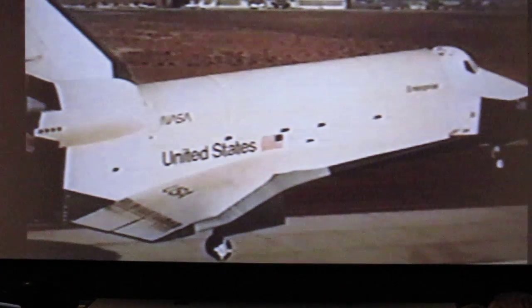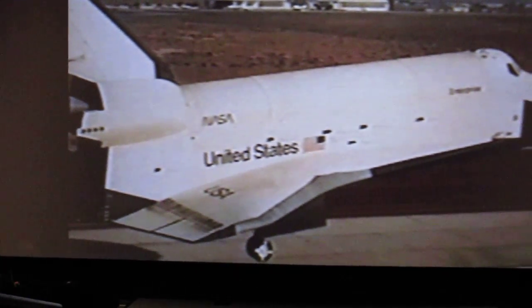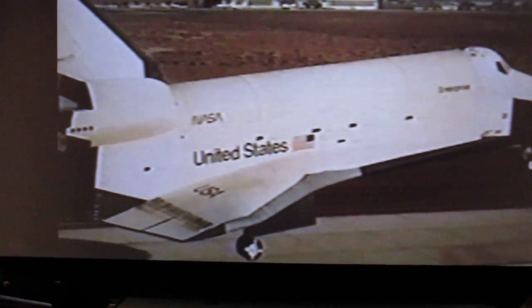This is flight 8, the only flight that I flew to land on a runway. The runway at Edwards is very comparable to what's at Kennedy — 15,000 feet long, with 1,500-foot overruns at each end.